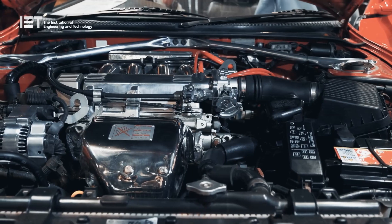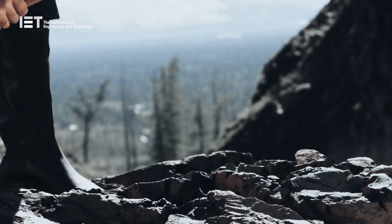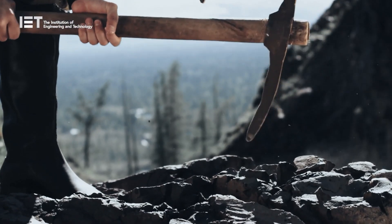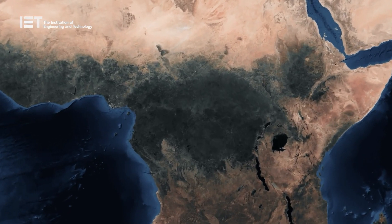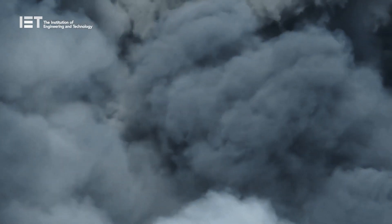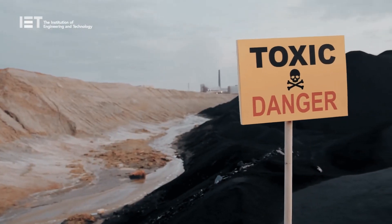Current lithium-ion batteries rely on two key metals: cobalt and nickel. Not only do these have a negative impact on the people who mine them, but also on the environment. Cobalt in particular is a big problem, as it is almost exclusively mined in the Democratic Republic of Congo, where its toxic dust affects the health of miners — often child labourers — and local communities.